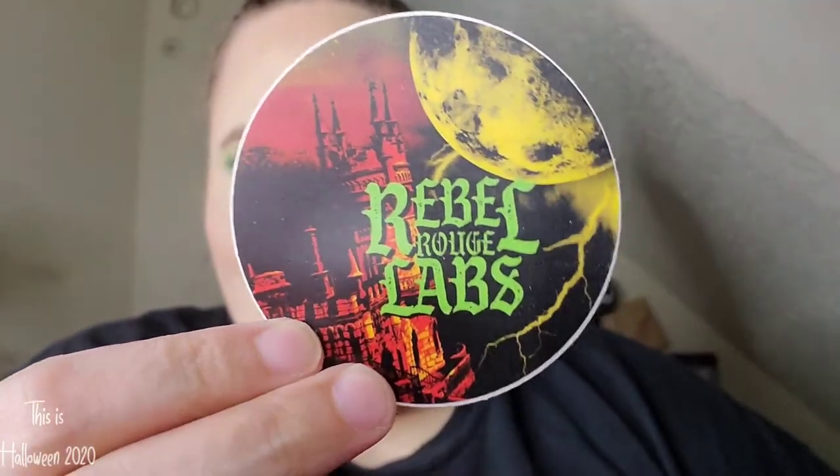This palette retails for $34.99 and it is currently sold out — yes, I know, I am the best reviewer ever. But she is going to do a mini restock of this palette. Make sure you are following me on Instagram so you get more information on that — my Instagram is where it's at for brand releases and things like that. I also got a cute little sticker with my order, so it's going on my laptop with my other Rebel Rouge Labs stickers.